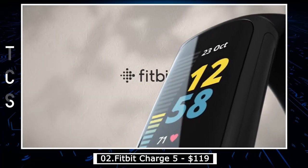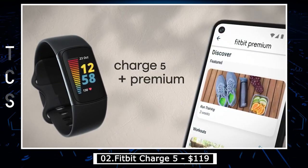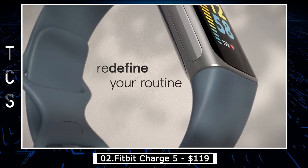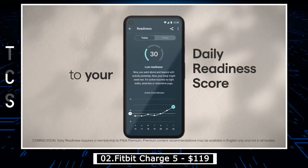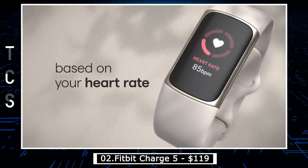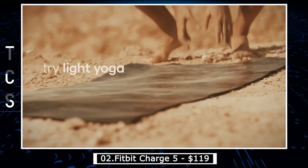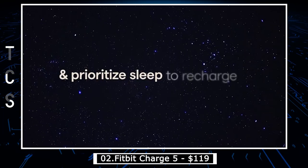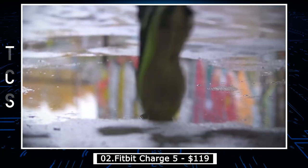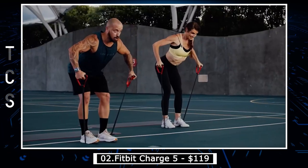Fitbit Charge 5 is the latest addition to Fitbit's popular line of fitness trackers. This device is designed to help users track their health and fitness goals with ease. The Charge 5 features a sleek and modern design that is both stylish and functional. It comes with a full-color OLED touchscreen display that is easy to read even in bright sunlight. One of the most notable features of the Fitbit Charge 5 is its advanced health and wellness tracking capabilities, including sensors that track heart rate, sleep patterns, stress levels, and skin temperature.